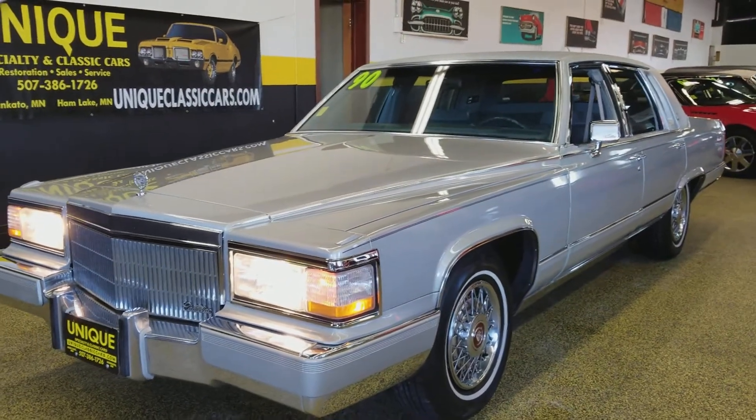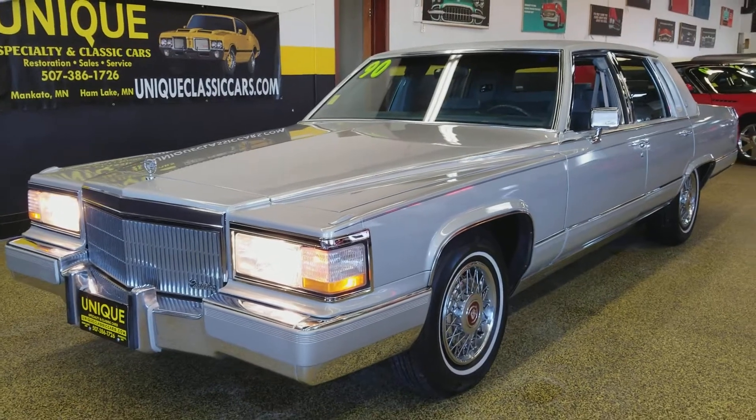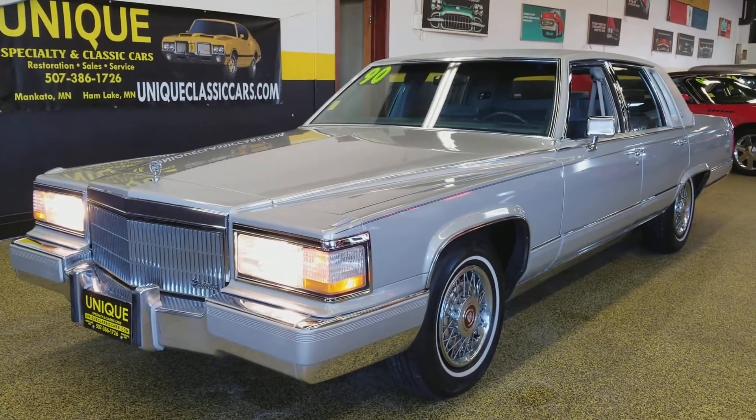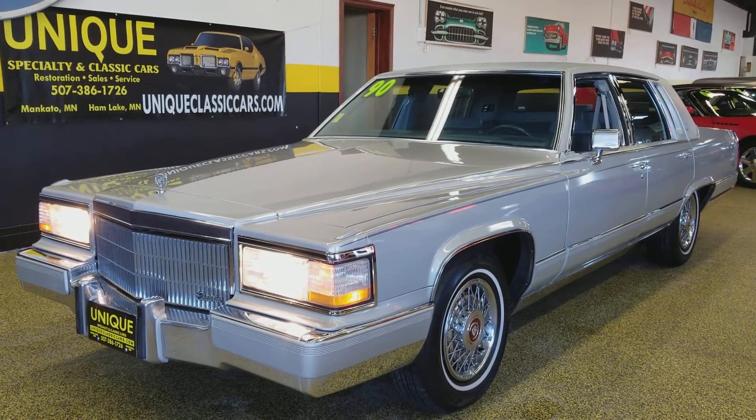Those can be seen at uniqueclassiccars.com. If you'd like to know more about this car or wish to purchase it, you can give us a call at 507-386-1726.